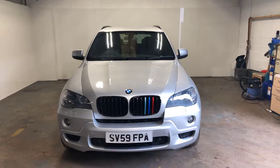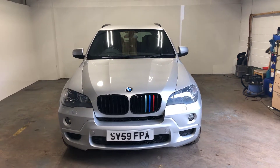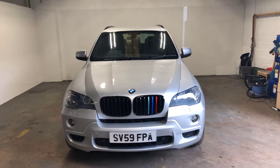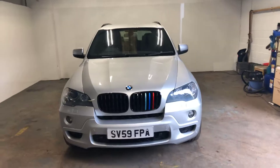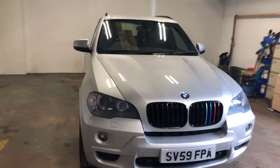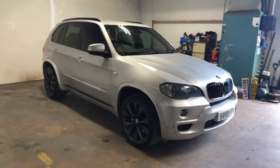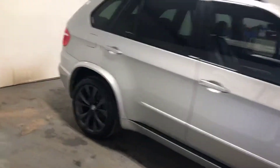Hi folks, it's Stephen Lindsay here from Iscobride Used Car Centre. Just doing a walk round on this BMW X5 3 litre diesel. This was actually my friend's car, so I know the car quite well. It's in very, very good condition. It drives absolutely perfectly. It is mechanically A1, completely sound.